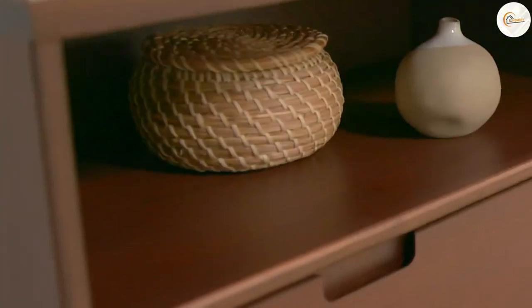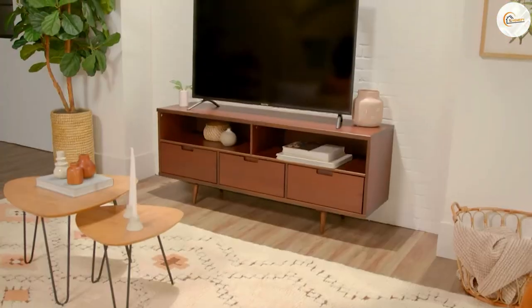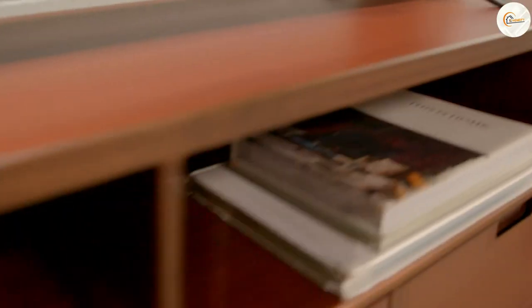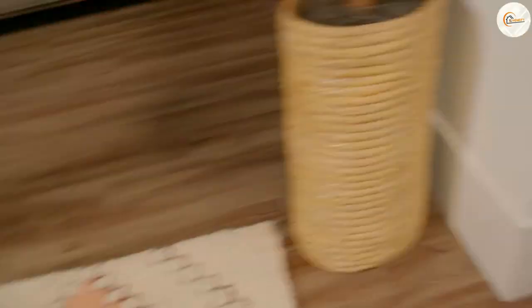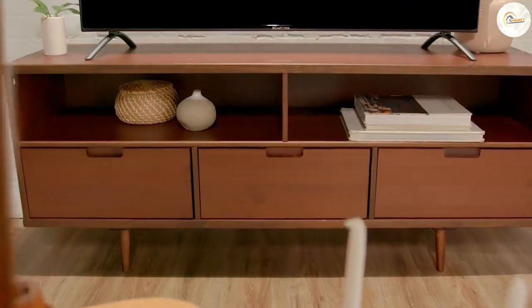On the other hand, TV stands are most focused on functionality and practicality. They are typically designed to be steady and stable with a more straightforward and minimalist appearance. TV stands come in various styles, ranging from modern and contemporary to rustic and industrial, ensuring you can find one that suits your preferred aesthetic.